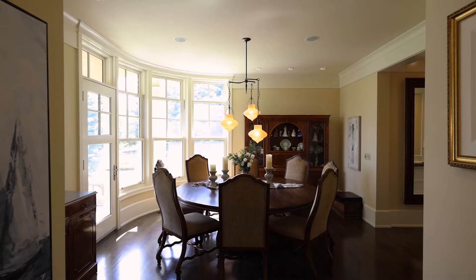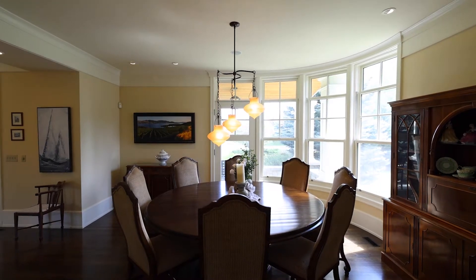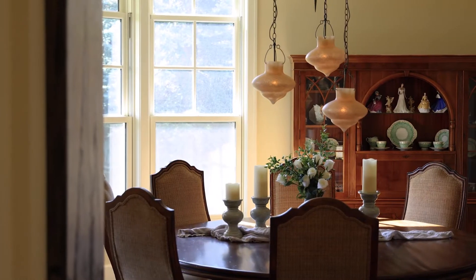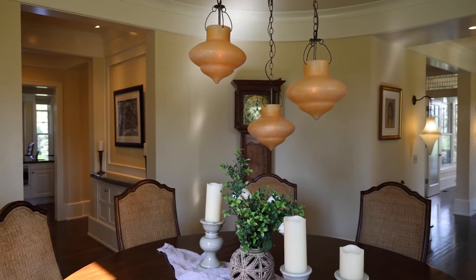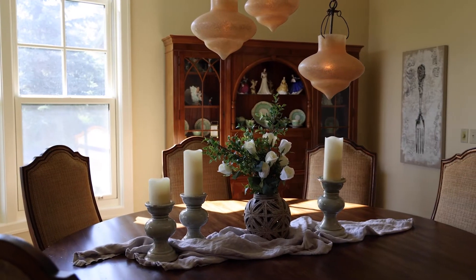Across the hall we will find the entertaining-sized formal dining room featuring curved walls with tons of windows, noting the transom windows above to bring in every ounce of light, as well as this beautiful French door opening up to the front veranda. These lovely hand-blown Murano glass fixtures will catch your eye.